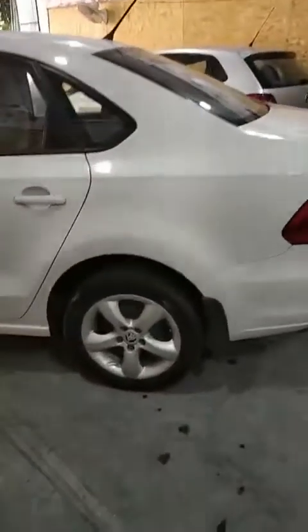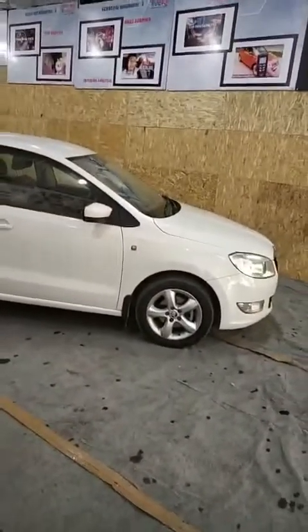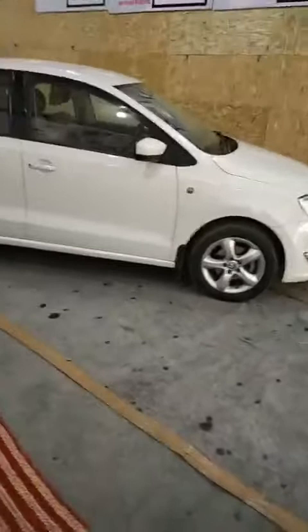The left side of the body line is also very neat and clean — no accidents, no dents, no scratches, nothing whatsoever noticeable on this beautiful car. Let me start with the right side door and show you how genuine the car is. There you go — lock and unlock working perfectly.